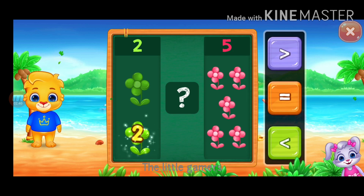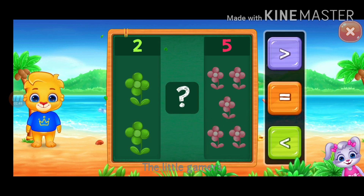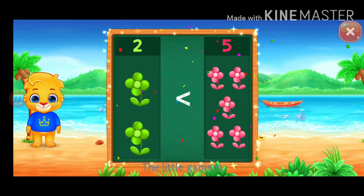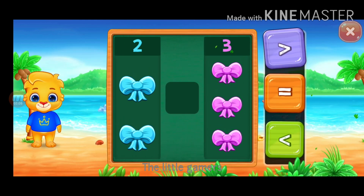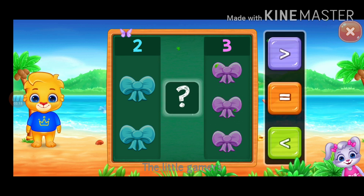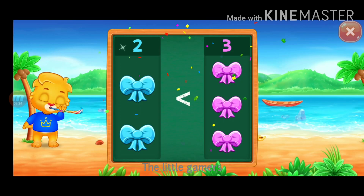One, two, one, two, three, four, five. Less than. Two is less than five. Bow. One, two, one, two, three. Greater than, less than. Two is less than three. Hooray!